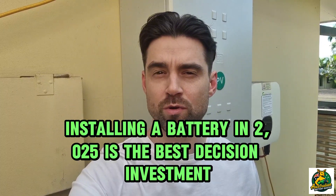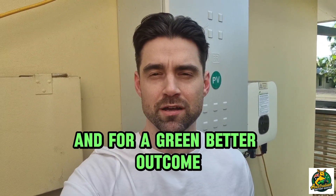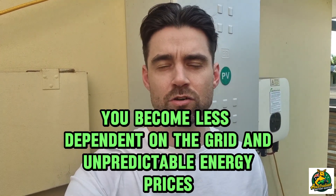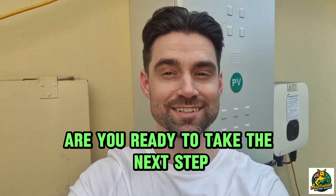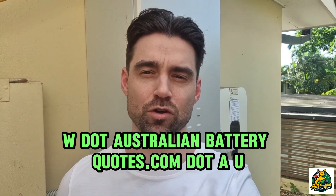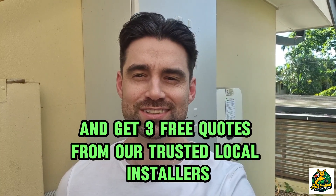Installing a battery in 2025 is the best decision and investment for a greater outcome. You become less dependent on the grid and unpredictable energy prices. Are you ready to take the next step? Visit www.australianbatteryquotes.com.au and get three free quotes from our trusted local installers.